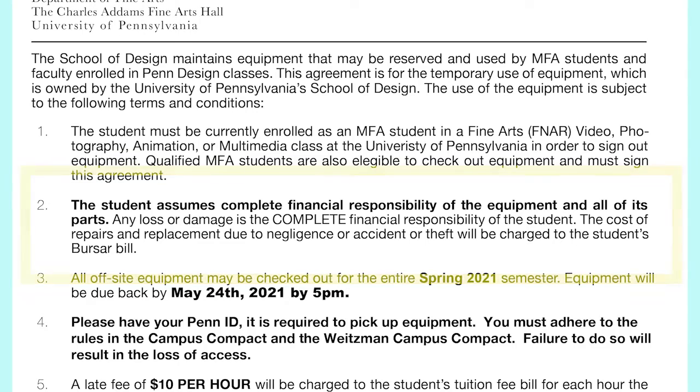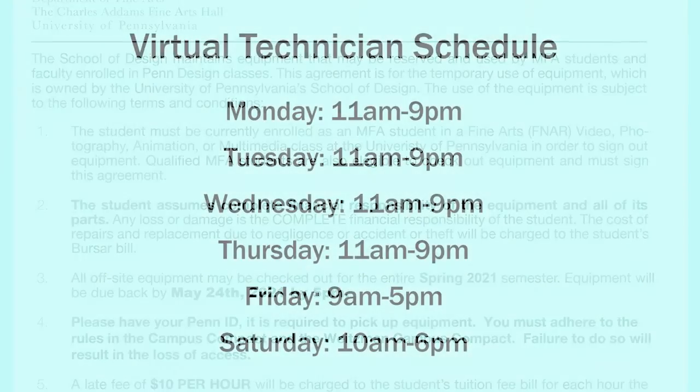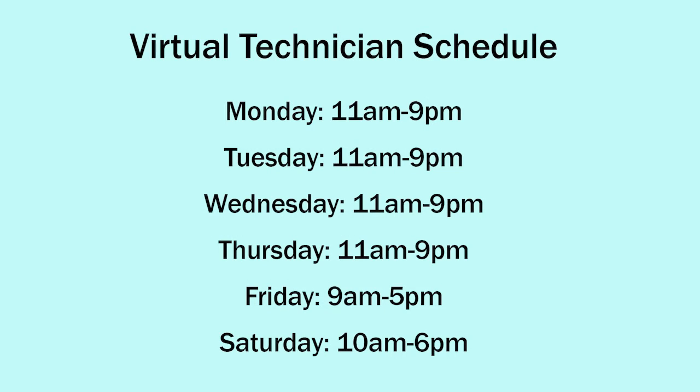If at any point you have questions about the equipment and facilities you have access to, please email your professor or contact an equipment room staff member during a scheduled remote help period.